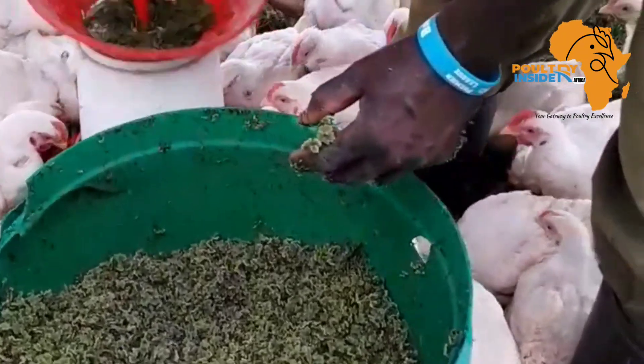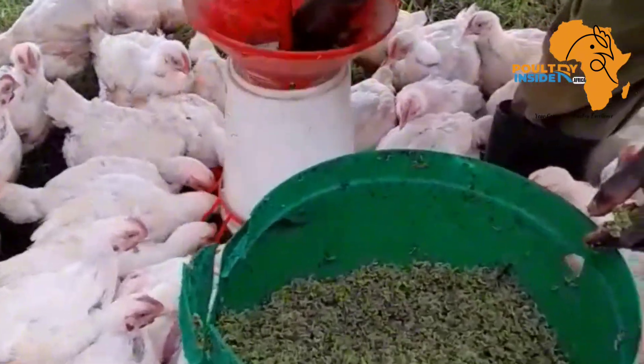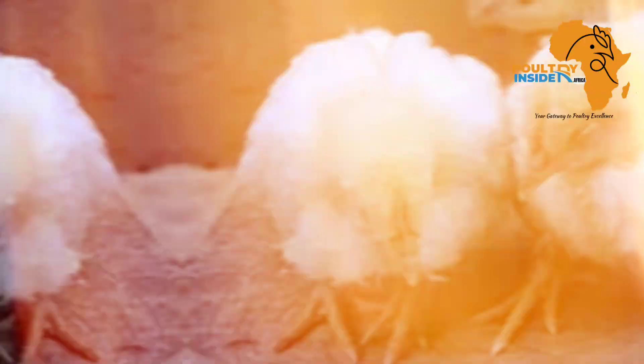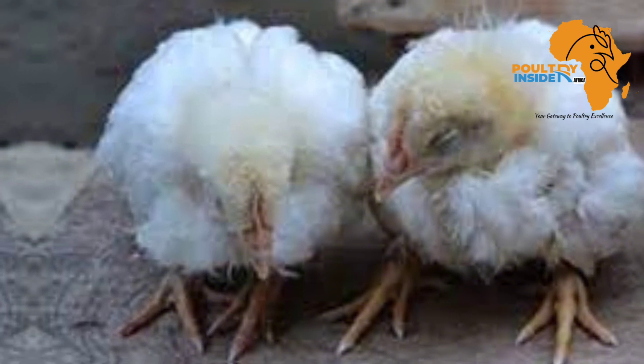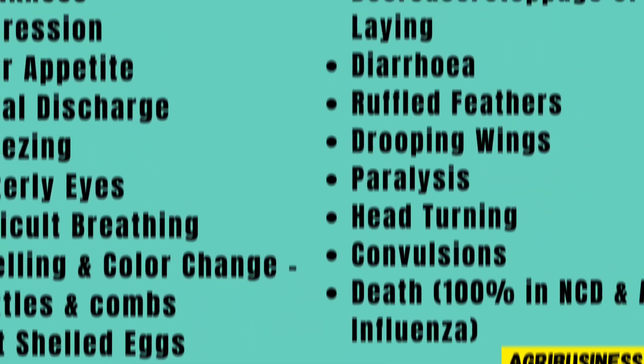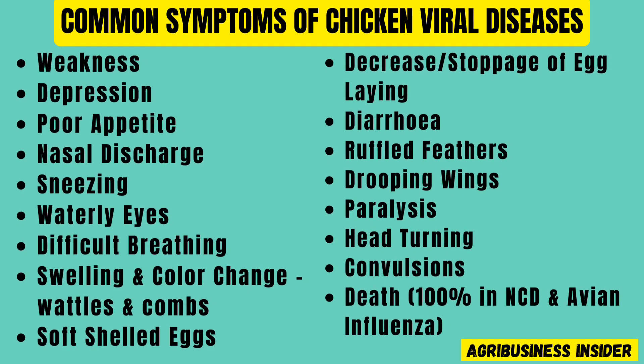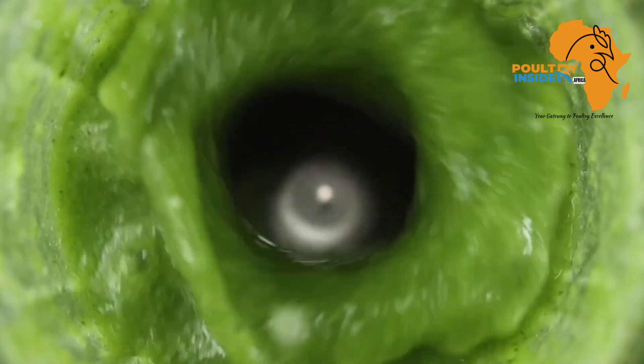Before we get to the natural treatments, let me first give you the most common signs and symptoms to look out for so you can identify these viral diseases in your chickens. Here is a list of all the most common symptoms shared by Newcastle disease, infectious bronchitis, infectious bursal disease, and avian influenza.